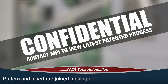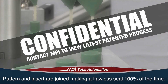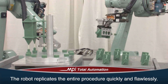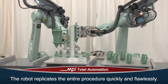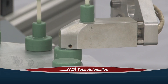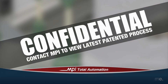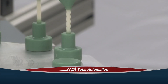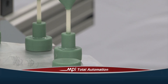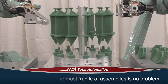The pattern and insert are joined, making a flawless seal 100% of the time. Once a perfect weld is complete, the robot accurately picks up the next pattern assembly and replicates the entire procedure quickly and flawlessly. This extreme close-up helps illustrate how, unlike with manual assemblies, a perfect fillet weld between the pattern and the base occurs every time. Inclusions are eliminated, pattern drop-off is eliminated, and 100% fusion is always achieved.